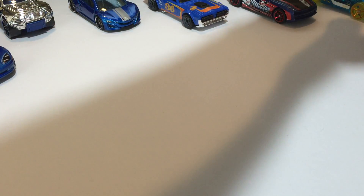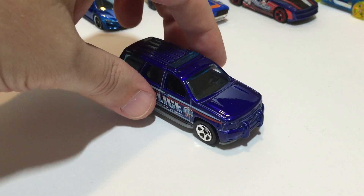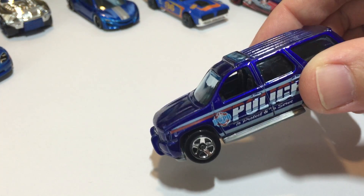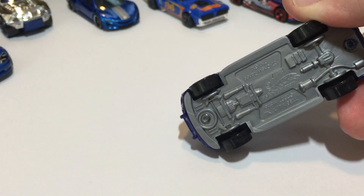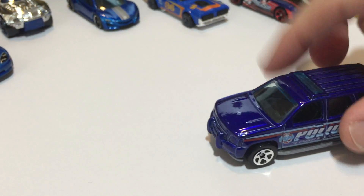Next up we have a police truck — a 2007 Chevy Tahoe from the 2014 City Hot Wheels Rescue Series. It's got a blue light bar on it. Hot Wheels Police Department.